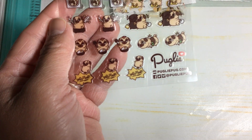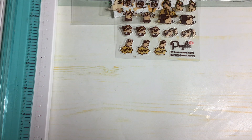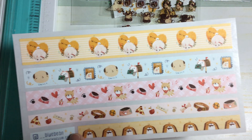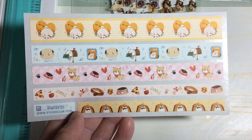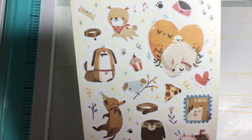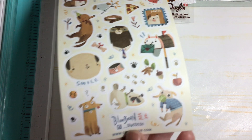It looks like his name is Pugly — that is cute. And then there are these washi strips, or I guess you could say border strips, these are really cute. And then there is this sheet — there's more dogs as well, really really cute.